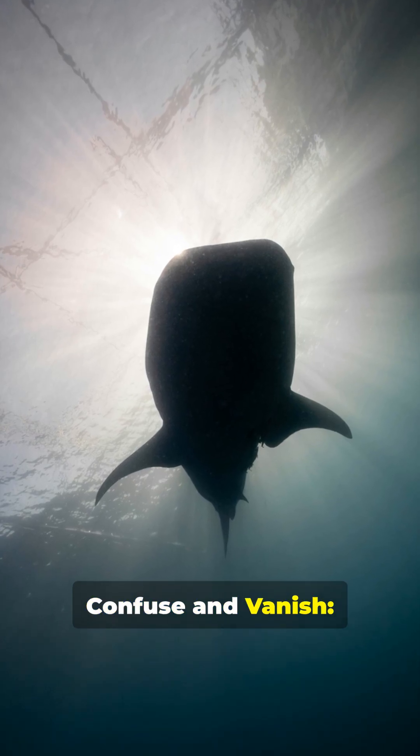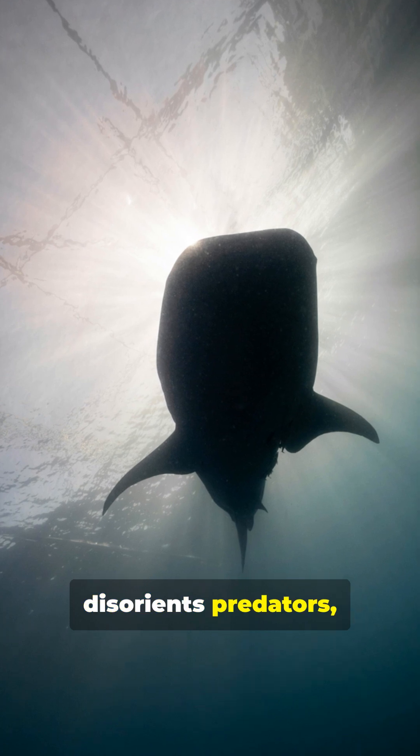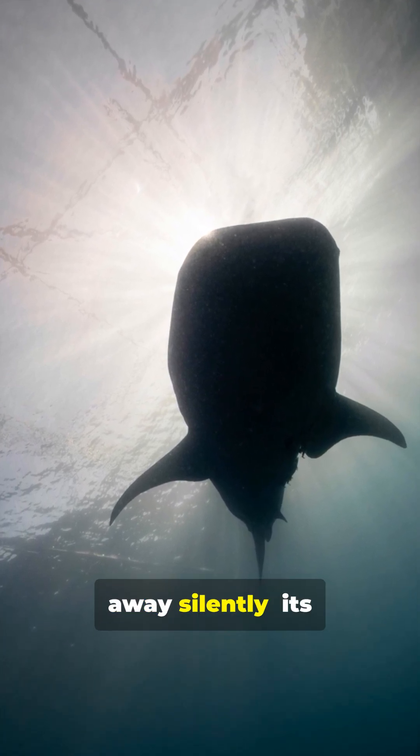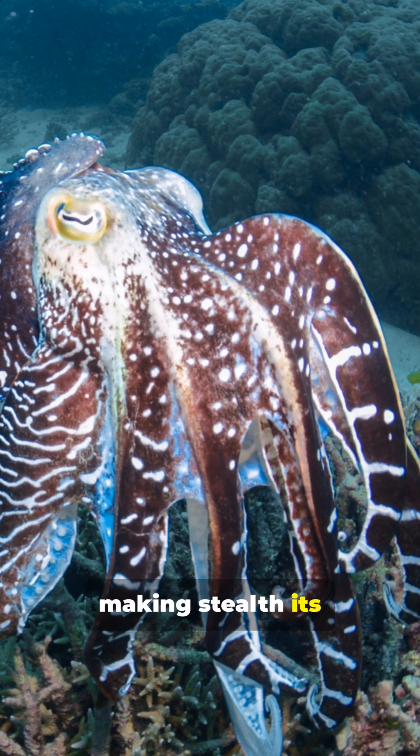Confuse and vanish. The sudden burst of light blinds and disorients predators, giving the vampire squid precious seconds to drift away silently. Its slow metabolism and low energy swimming making stealth its best defense.